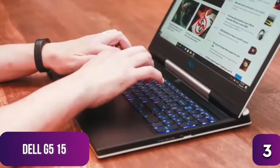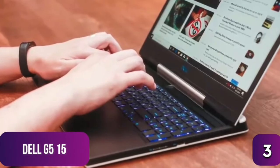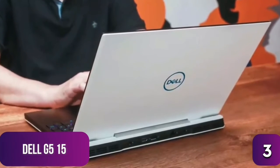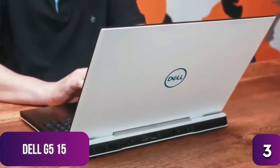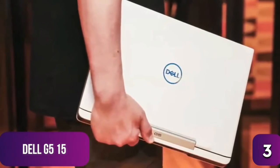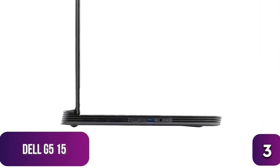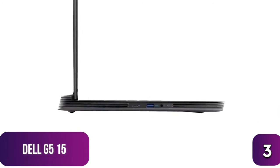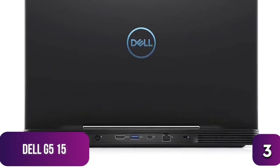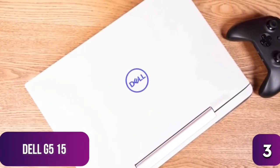Battery life is surprisingly strong — about 10 hours when playing movies back to back, which is great for media fans, though this falls to around three to four hours during gaming sessions. It's also heavy at over six pounds, making it less than ideal for portability. Connectivity includes HDMI 2.0, three USB 3.1 ports, a 2-in-1 SD slot, headphone/mic jack, mini DisplayPort, and an RJ45 Killer Networks Ethernet port.